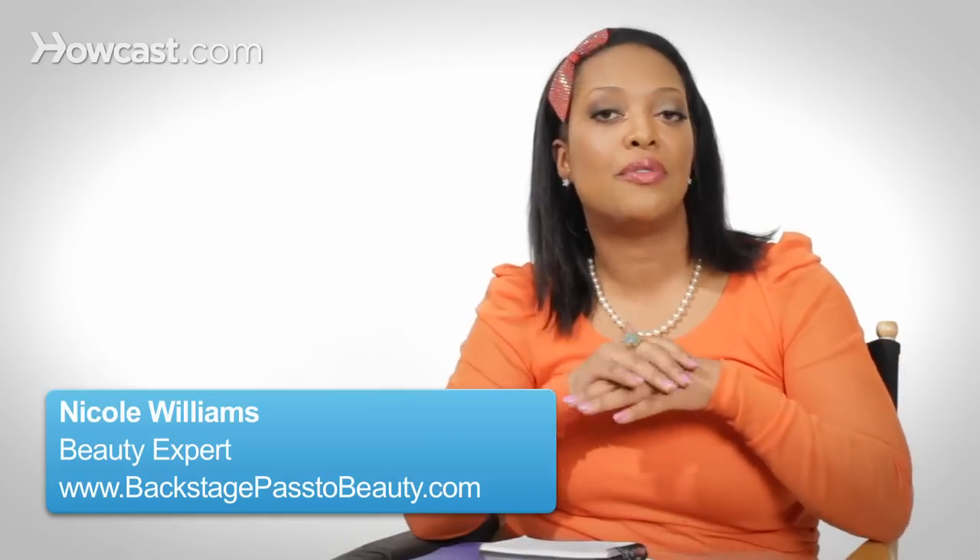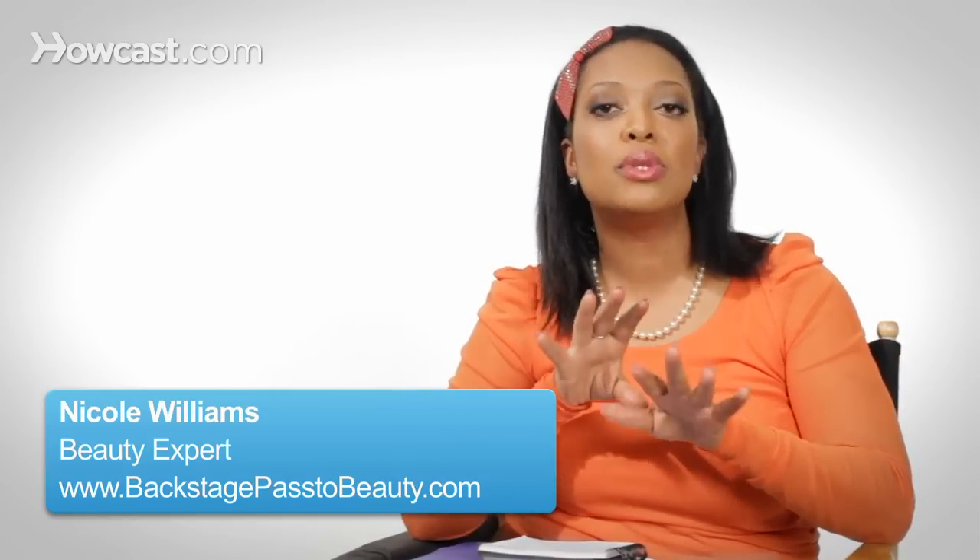One of my favorite products for African American skin is the William Tuttle Spot Cover. I love it. It's like a pot of magic gold and it really works to help with correcting dark circles.